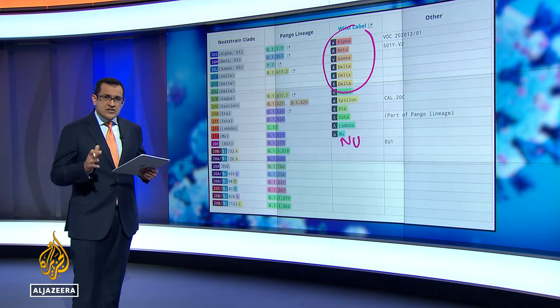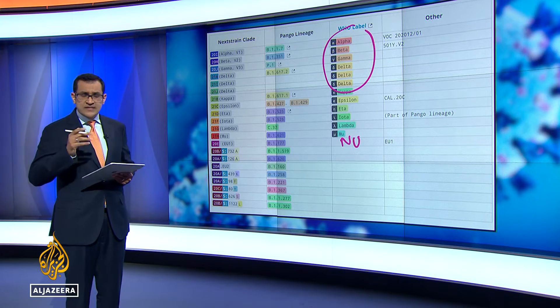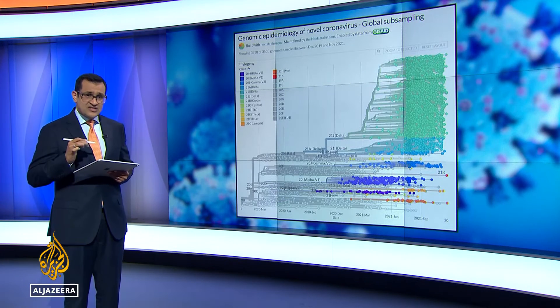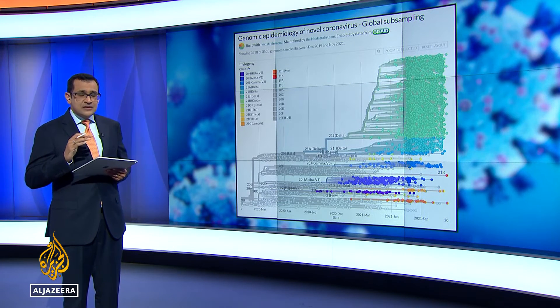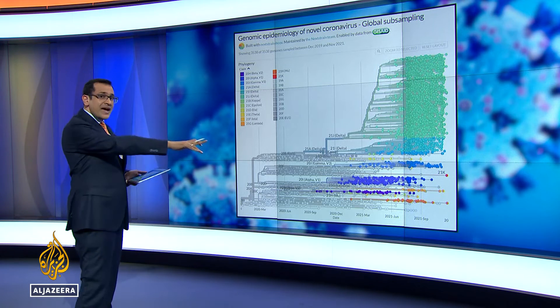But when visualising variants it's always important to remember they are constantly evolving in scope and size. This is from nextstrain.org — it's a global picture of the variants over the course of the pandemic.